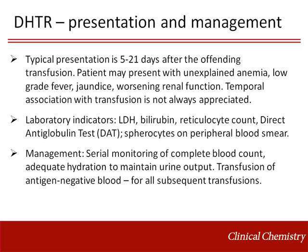Typical presentation of a delayed hemolytic transfusion reaction occurs 5 to 21 days after the offending transfusion. The patient presents with unexplained anemia, low-grade fever, jaundice, or worsening renal function. Temporal association with transfusion is not always appreciated.